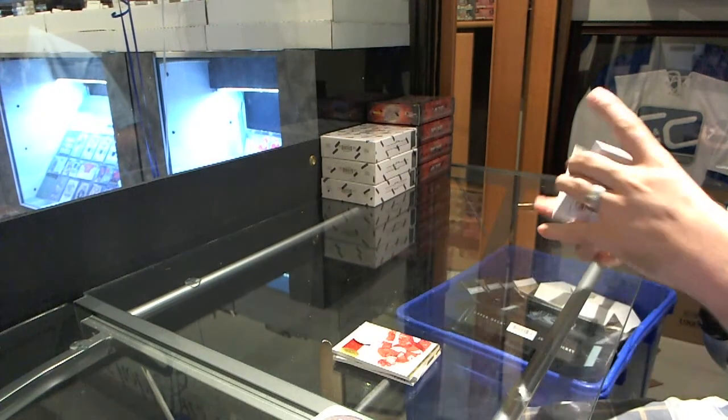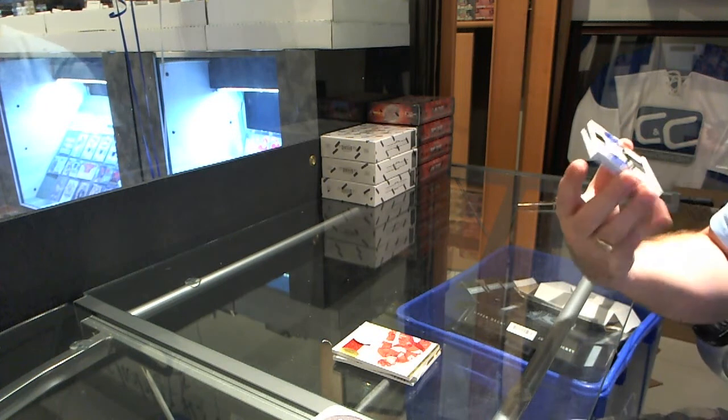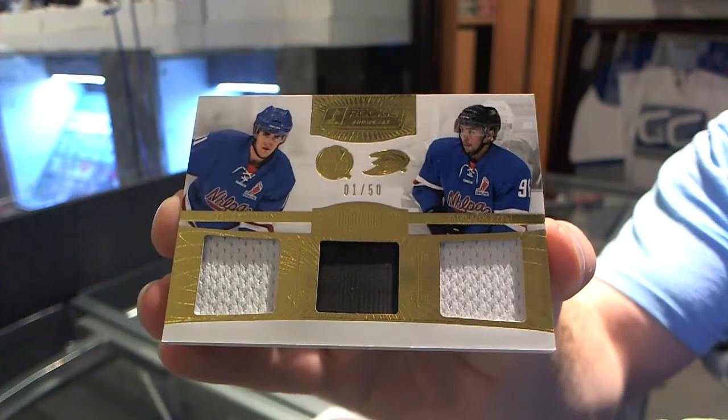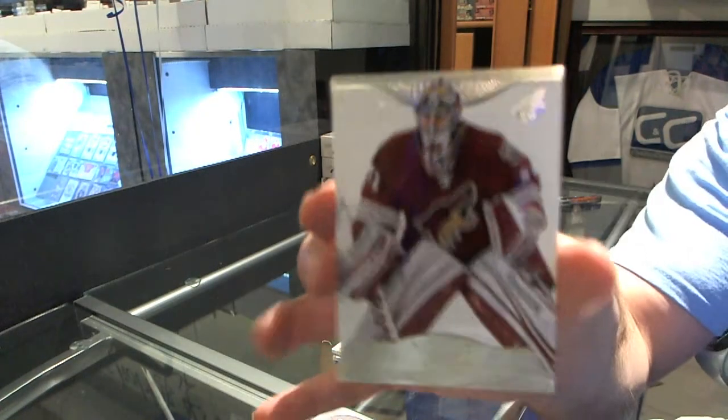We've got a random between the Islanders and the Ducks — Brock Nelson and Emerson Edom, dual jersey and puck, number 250, number 1 of 50. And for the Arizona Coyotes, number 299, Mike Smith.